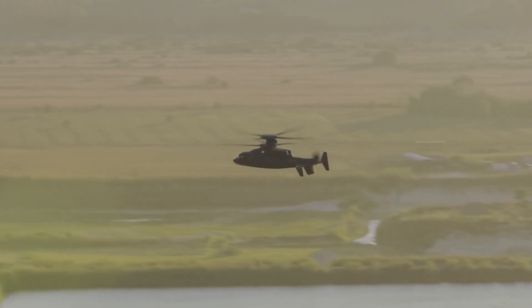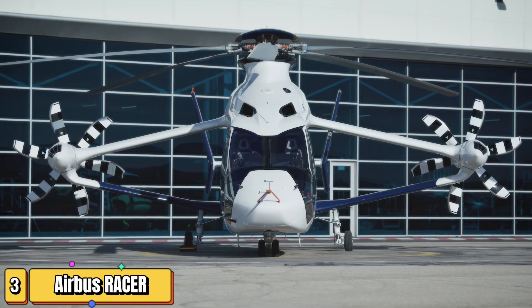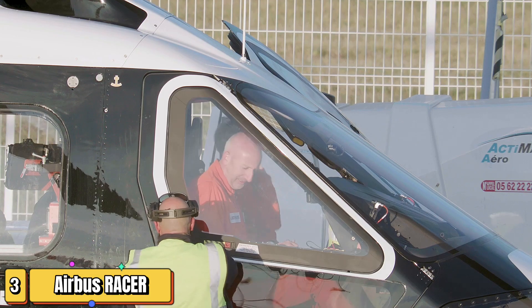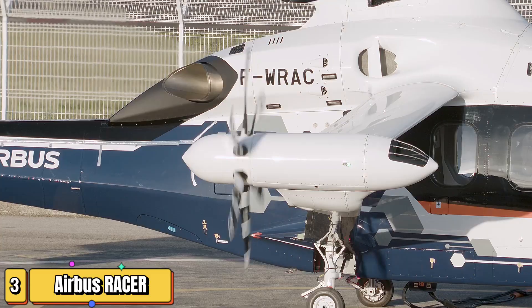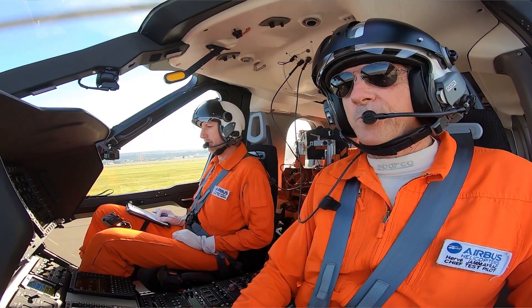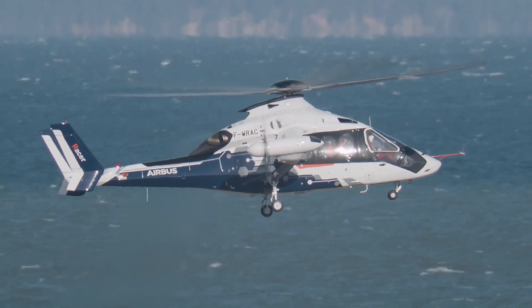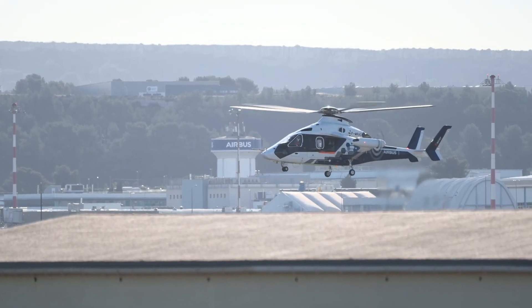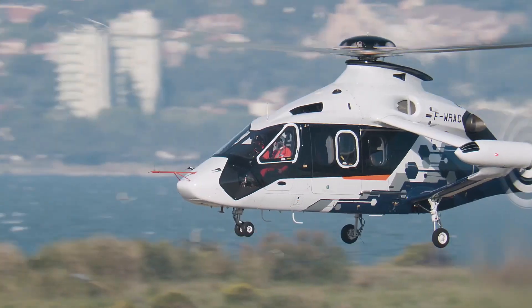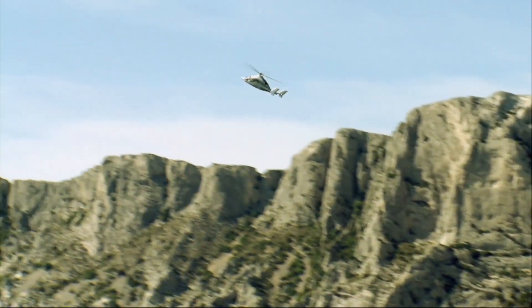Stay tuned for more updates on this high-flying innovation. You need to hear this if you're a true aviation enthusiast. Airbus has just unveiled a game-changer — meet the Airbus Racer. This isn't just another aircraft. It's a hybrid marvel that combines the vertical takeoff and landing of a helicopter with the speed of a fixed-wing plane. Imagine soaring at over 250 miles per hour, then landing like a chopper in tight spaces.